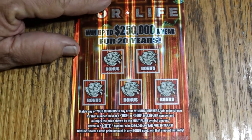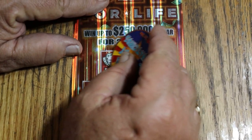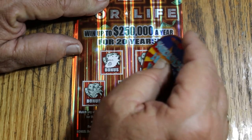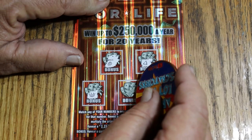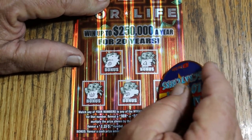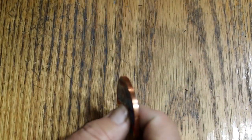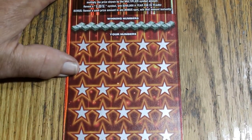Got to draw some blood on this ticket, we're not doing good. Bonus number 1 — nothing, nothing there, nothing there, nope, and no. Ooh, down to the last one to save the day. That's disturbing.